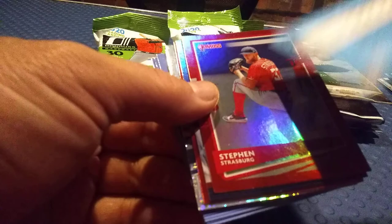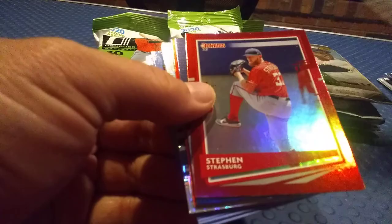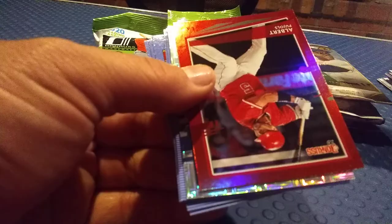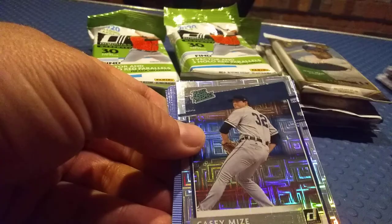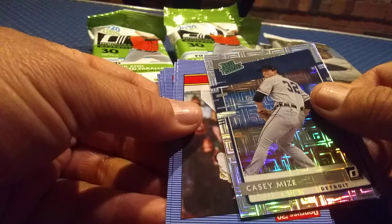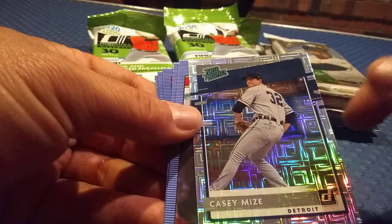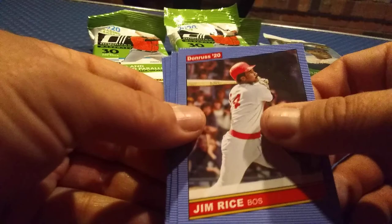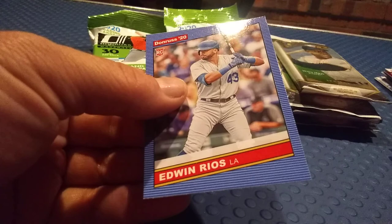Got an Aaron Judge Diamond Kings and we got a Cody Bellinger short print — that's pretty cool. Then we got a Gary Carter Stars and Stripes card, which is pretty cool, not numbered but still pretty cool. And here we got some more of these red parallels — Stephen Strasburg, a Christian Yelich which is really nice, Albert Pujols — this is really cool. We got a Casey Mize rated prospect card — these are really cool, really nice card. So I like that. Got Jim Rice throwback, another Jonathan Diaz, George Brett, Joe Palomo rookie card, Ron Powell, and Edwin Rios.